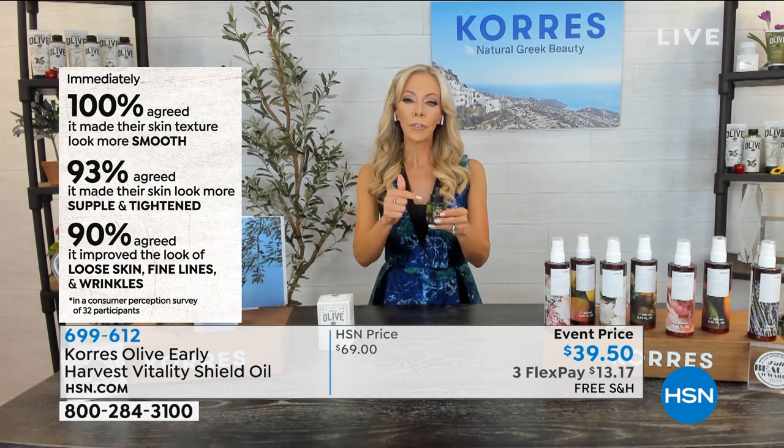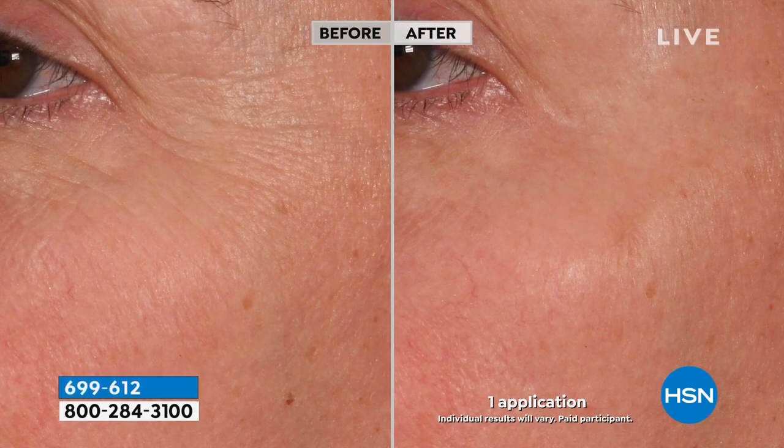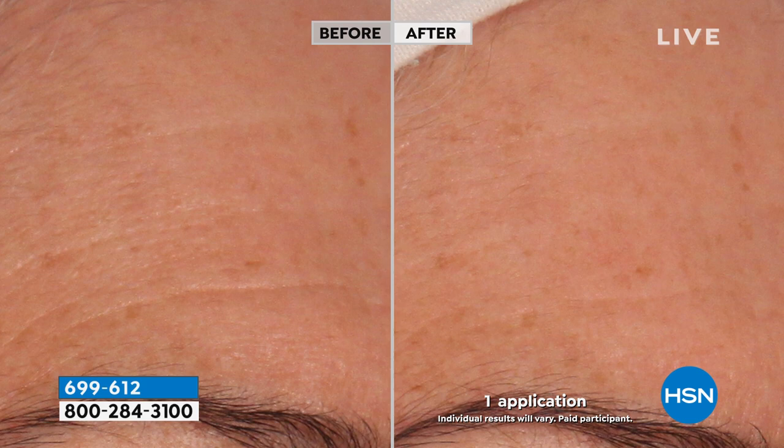I prefer to use this at night so when our body is at rest we're not fighting off environmental aggressors. Look at the results: immediately smoother, tightened loose skin, lines and wrinkles all addressed using it just once a day on clean skin. It's not greasy — our body actually recognizes something from mother nature that isn't a chemical. Look at the firmness, the tightness to the skin immediately. This one bottle should last you for months and months.